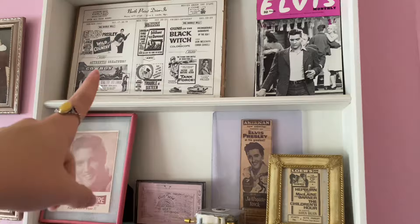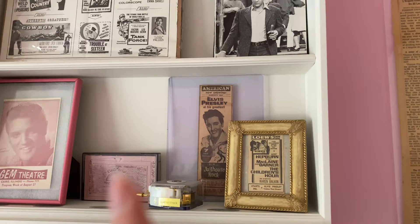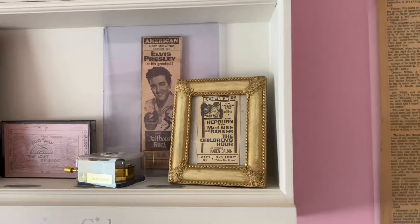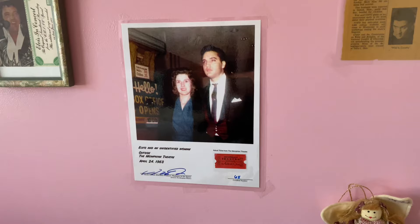We have a few movie items here: a drive-in pamphlet for Wild in the Country, a Wild in the Country Elvis Monthly vintage magazine, a Jailhouse Rock newspaper ad, and one of my personal favorite pieces — an ad for The Children's Hour, which is one of my favorite movies, but it also shares an announcement for Follow That Dream at the bottom. Elvis and The Children's Hour on the same page — I thought that was so cool, so I have it framed and displayed.